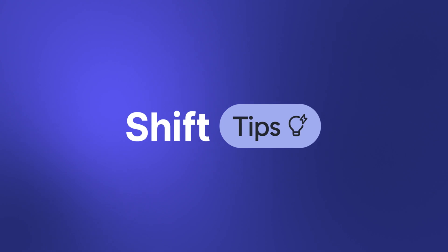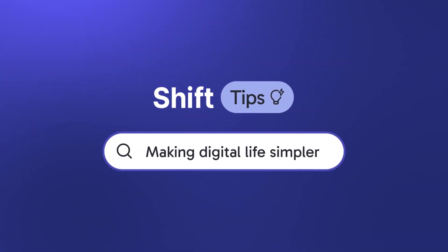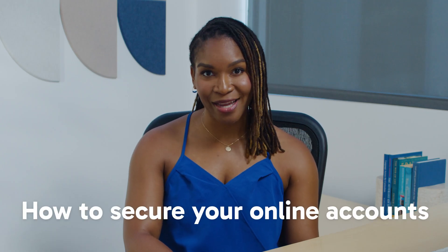Hey there, I'm Sharon Malone, and welcome to another episode of Shift Tips, where we share the best tips and tricks to make your digital life simpler. In this video, we'll be talking about how to secure your online accounts.